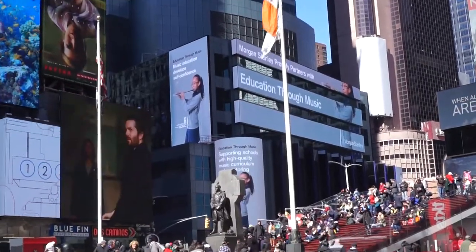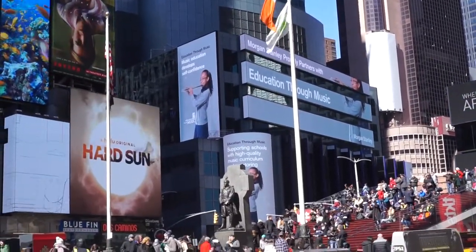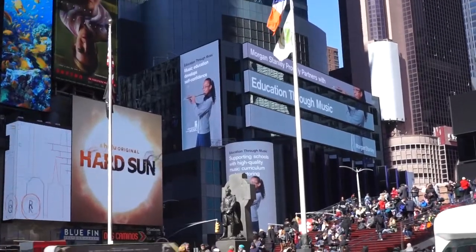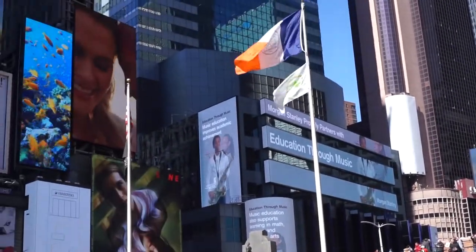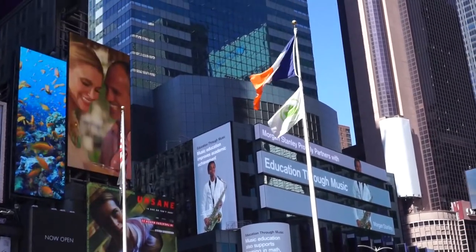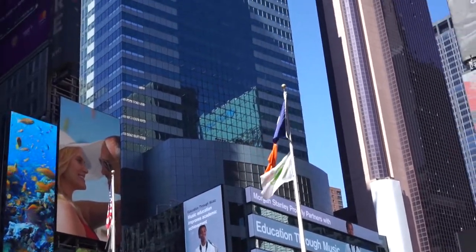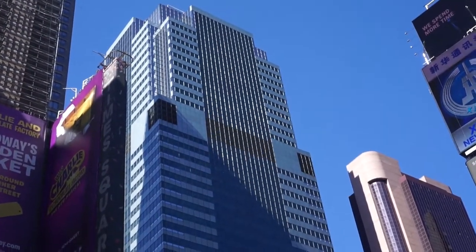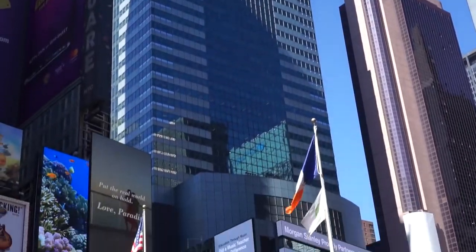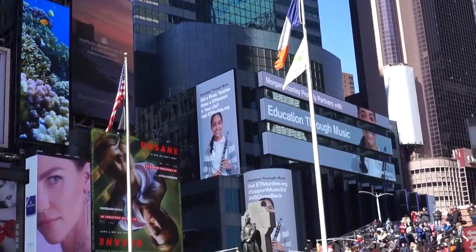Have you ever wondered where Morgan Stanley's corporate headquarters was? Well, it's right here in Times Square — the global headquarters, right near 47th and Broadway. Isn't it an amazing building? It's just a beautiful building.